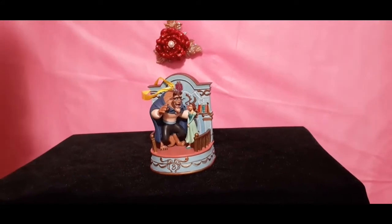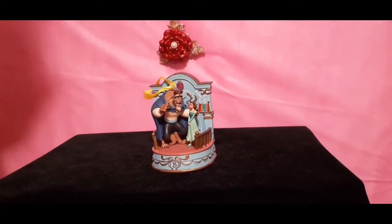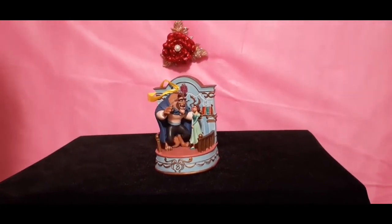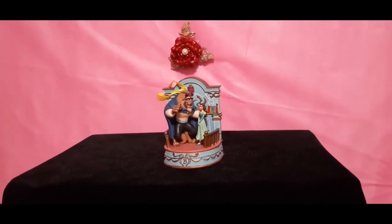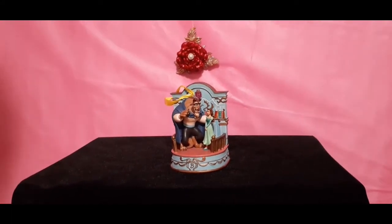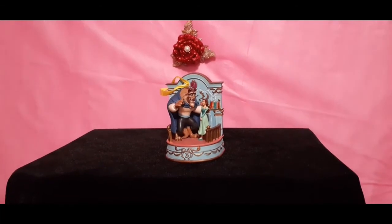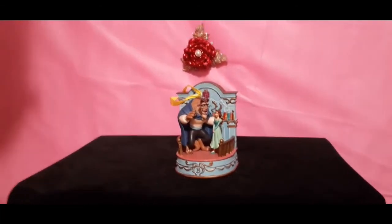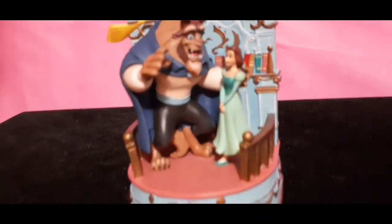Ladies and gentlemen, this is my second keepsake ornament. Isn't it beautiful? For all of us Disney Beauty and the Beast fans, I'm sure you can recognize this scene — it's the library scene. This is when Belle and the Beast start to get along, shall we say. He knows that she loves books, and he shows her the library and basically says, if you like it so much, it's yours. Isn't that beautiful? Love this scene.